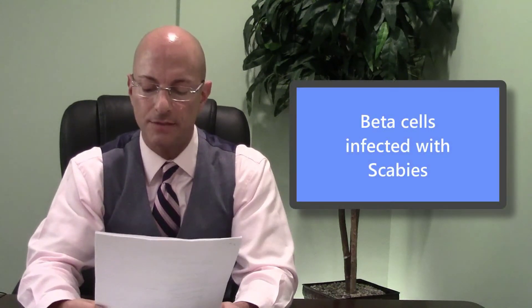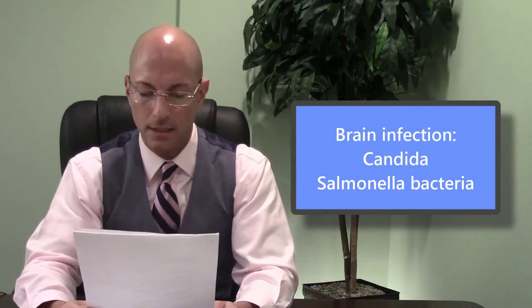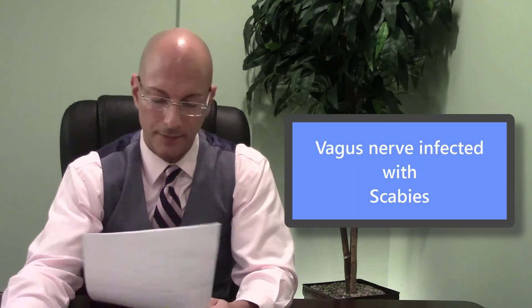In the beta cells and amongst other cells in the islet cells of the pancreas, he had scabies infection, just a bit of it. His brain had candida. His brain had salmonella bacteria. The vagus nerve had scabies.